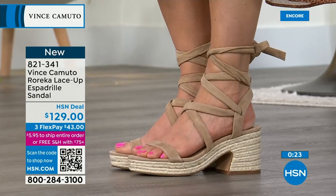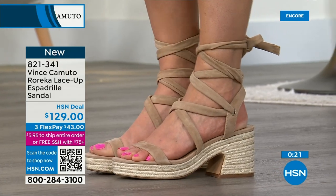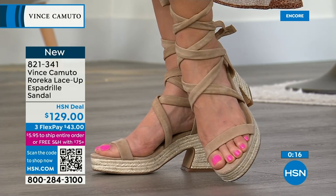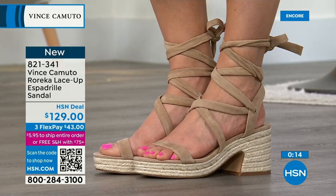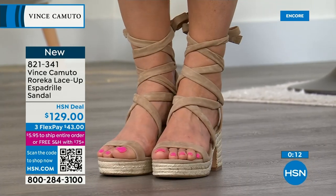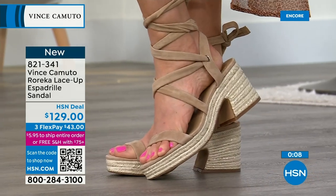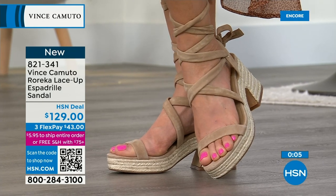What we love about Vince Camuto shoes is you don't need to buy an entire new wardrobe for them. You take them out of the box, put them on in your kitchen, and suddenly realize you've worn them for a week straight with all different outfits — and you don't have to break them in. All shoes are so comfortable. The straps are genuine suede — genuine suede and genuine leather for $129, with flex pay at $43 a month.